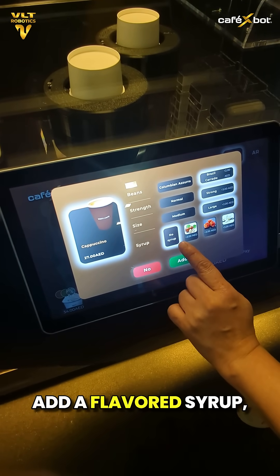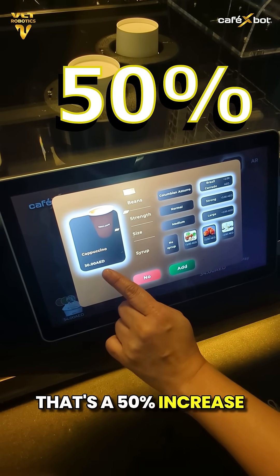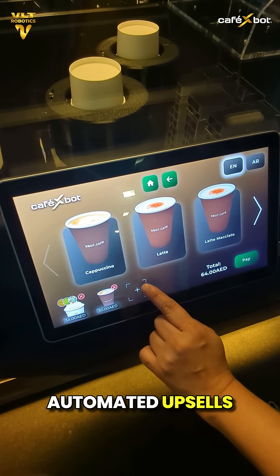Add a flavored syrup, and it jumps to 30. That's a 50% increase in just a few taps, all through smart, automated upsells.